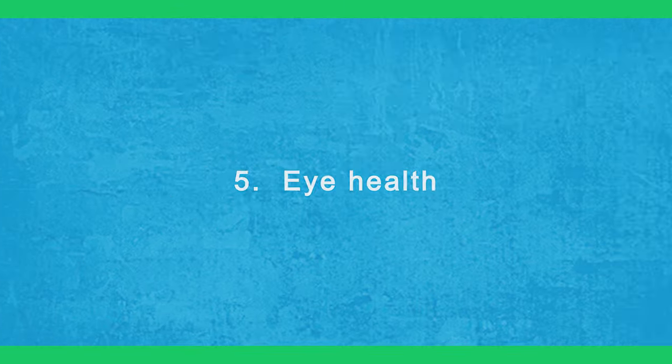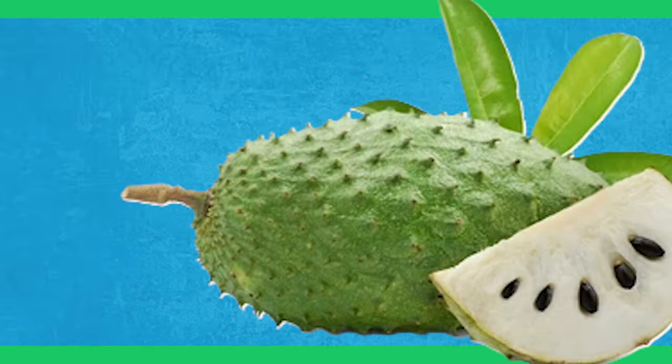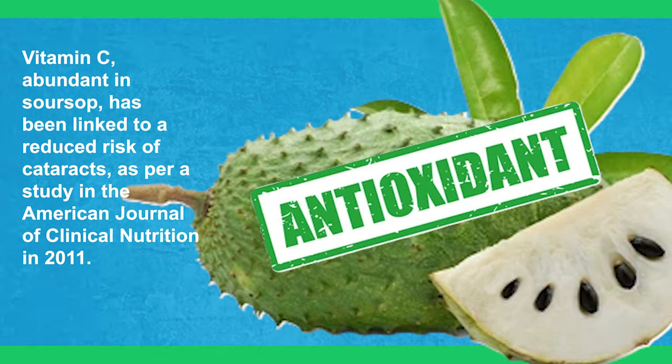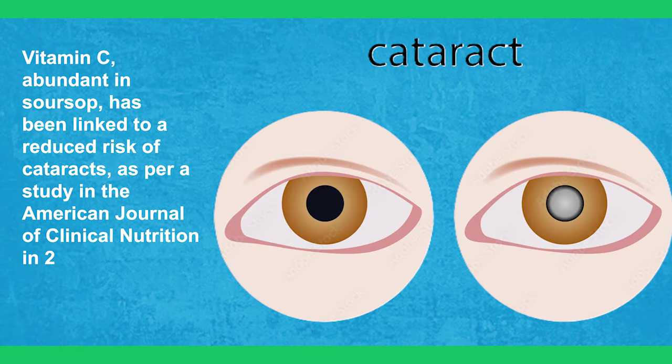5. Eye Health. Soursop's contribution to eye health is significant due to its high antioxidant content. Antioxidants combat oxidative stress, which can harm our eyes. Vitamin C, abundant in sour soup, has been linked to a reduced risk of cataracts, as per a study in the American Journal of Clinical Nutrition in 2011.